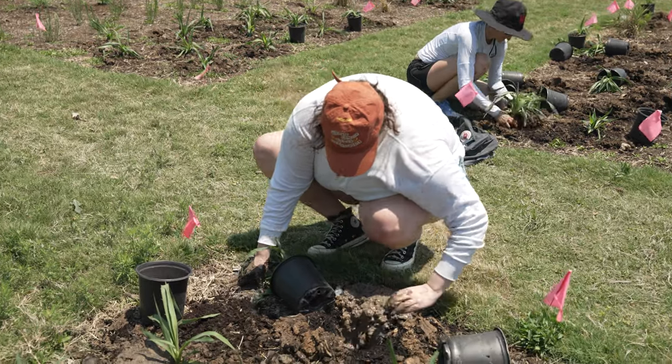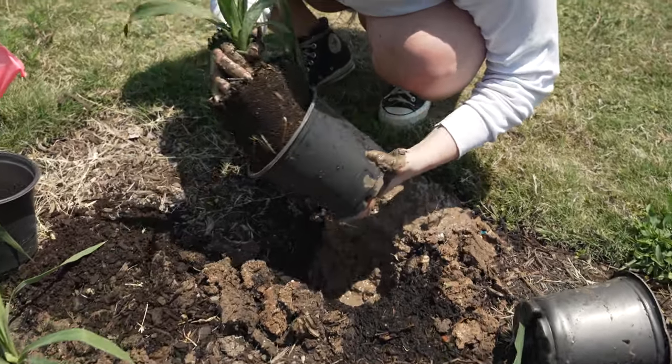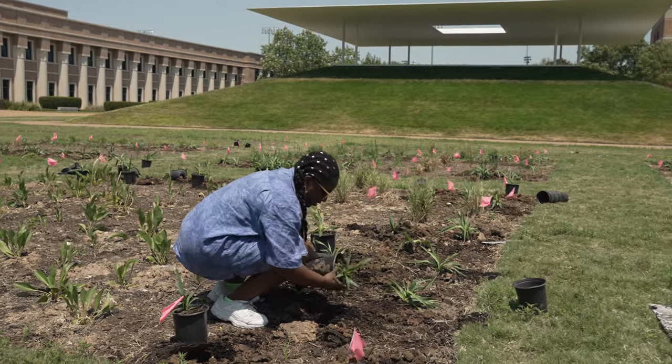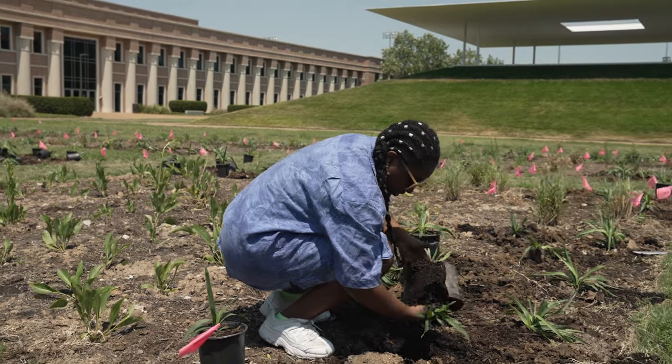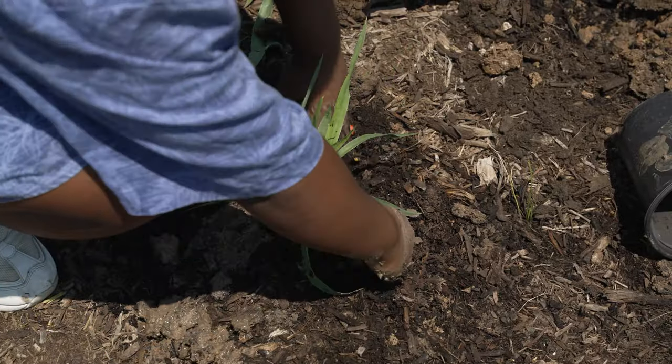What this is doing is helping to improve soil conditions and improve groundwater infiltration, as well as lower the maintenance of the area so you don't have to mow it quite so frequently. It's also increasing biodiversity on campus, bringing in habitat for insects, animals, and birds to exist in this space.